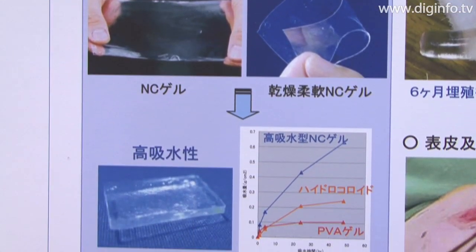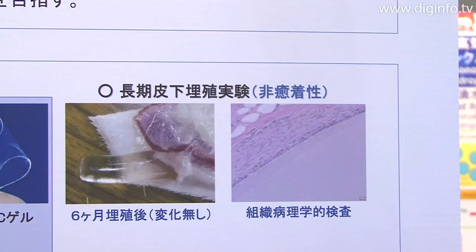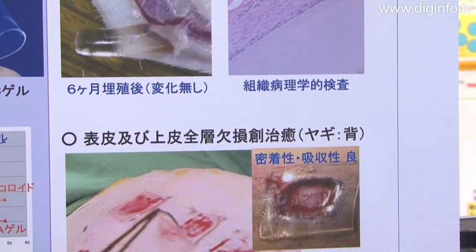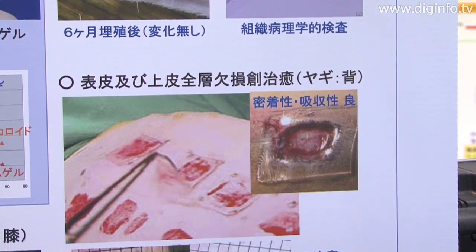NC gel has very good mechanical properties, high transparency, swelling properties, and absorptiveness. It is therefore expected to have applications in medicine.